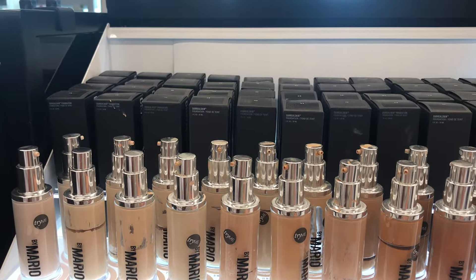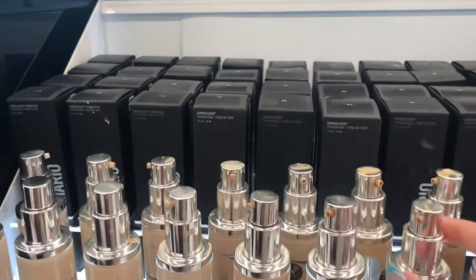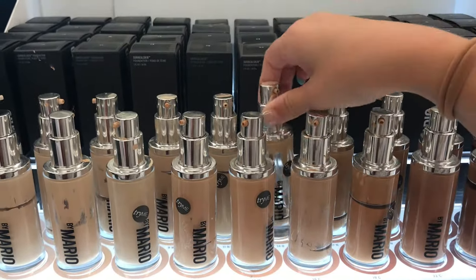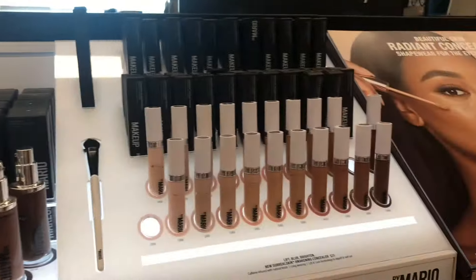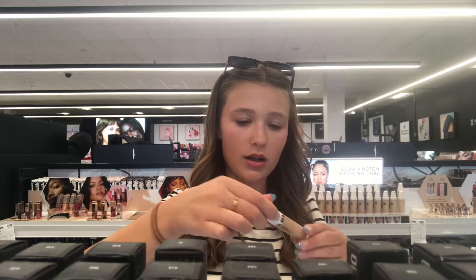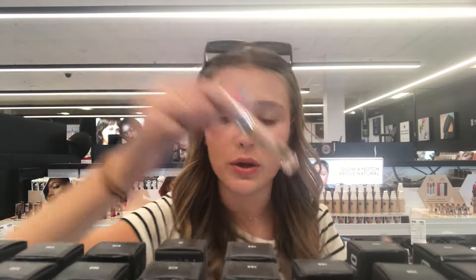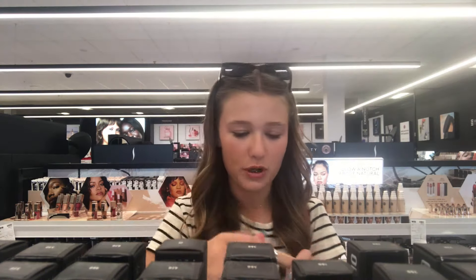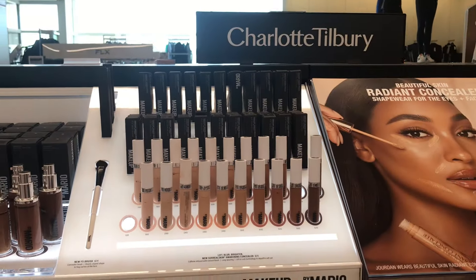I picked up this Makeup by Mario foundation — I think I got it for like $14, could be wrong, but I actually really love it. So I'm thinking about getting the concealer too. I'm swatching a couple of shades but they're not quite right, so I guess this is going to be a pass for today.